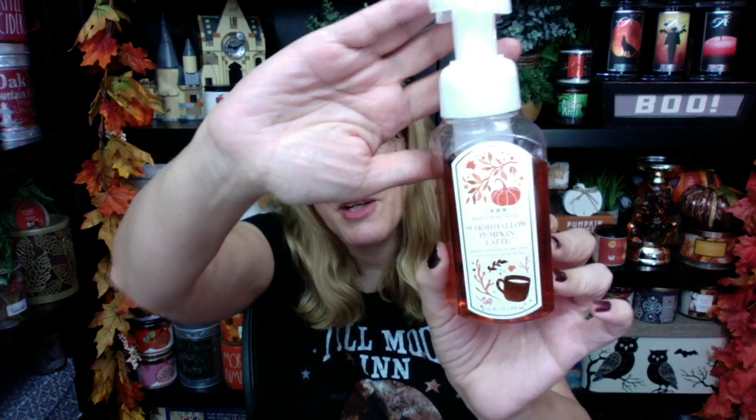Number four on the list is our good old standby marshmallow pumpkin latte. I love this one — there's just better ones. Creamy pumpkin, dusted marshmallow, and warm praline. This is such a warm, nice, comforting scent. And the orange color is absolutely gorgeous — they could not have done a better job on the color of this one. Looks very fall orange.